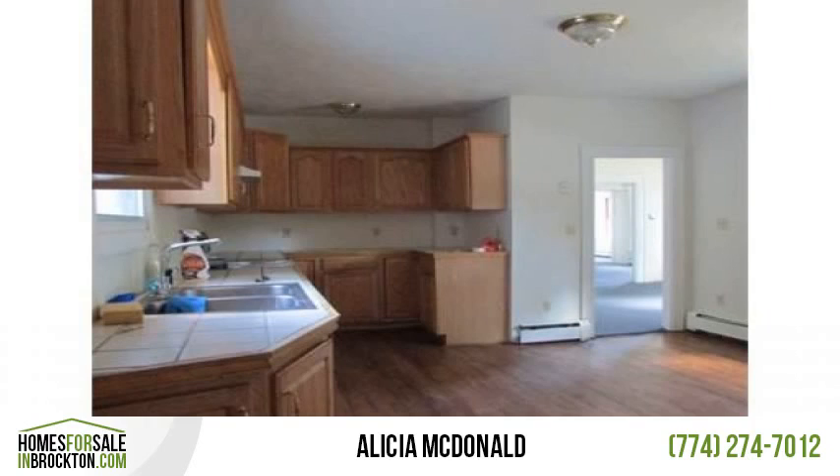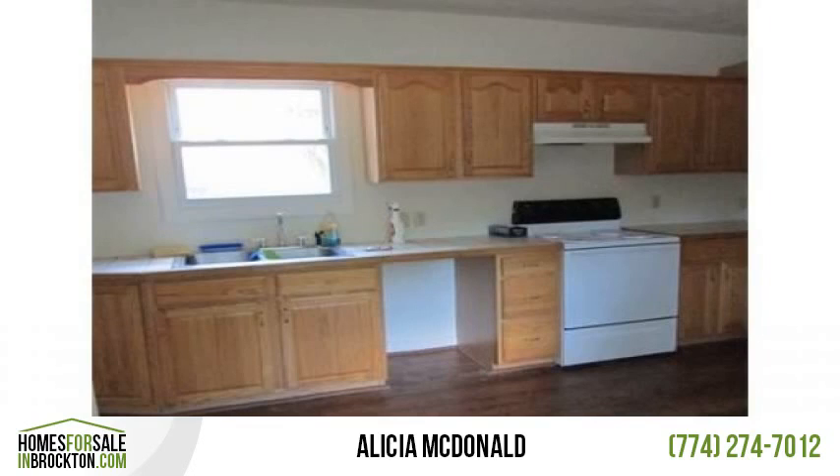Check out the potential rental income for this property — maybe you can live rent free. Appears to be FHA compliant.